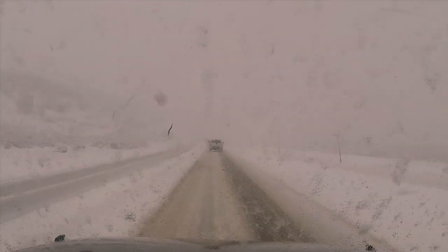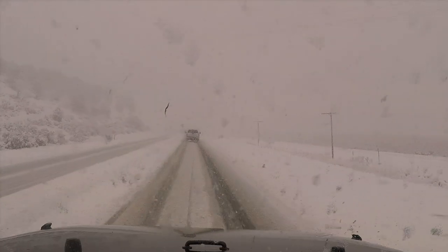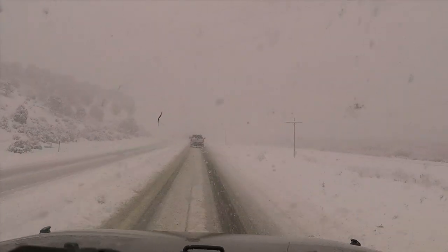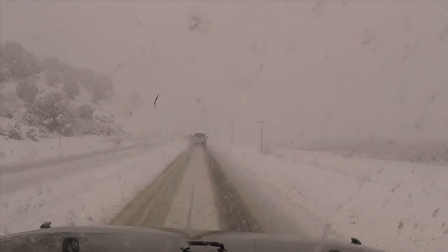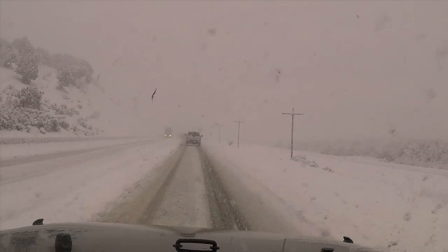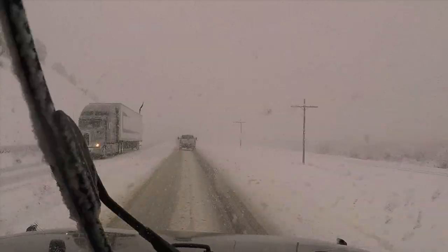Hopefully just no accidents. I've seen a few slide-offs, nothing crazy — just looks like people going around a few corners too quickly. But it's coming down hard enough now that people are taking it really easy. I think we're going 30 miles an hour or so, which is good because speed is your enemy when you're driving in the snow.